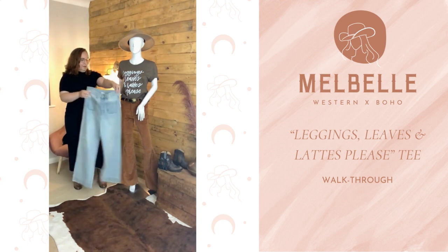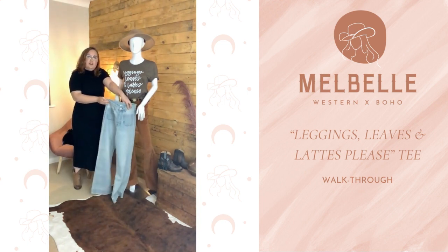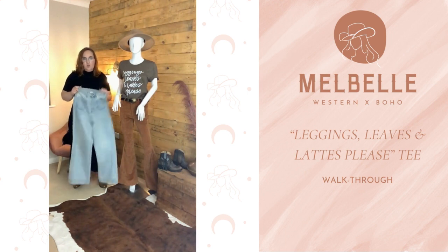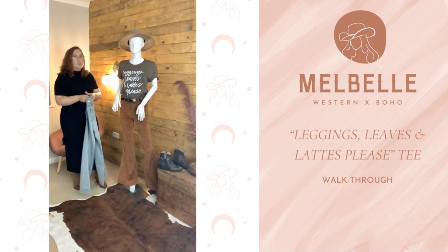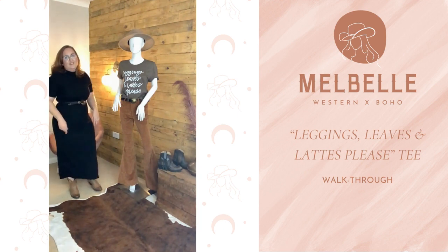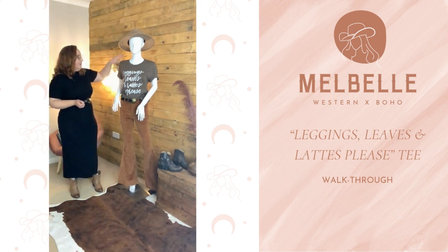I think it would go quite nicely with the Majave vintage wash jeans — they look really cute together. Pretty much any shade of blue jeans would go really nicely with this, or even a charcoal gray pair of jeans. It's a really cute autumn-themed t-shirt with a nice earthy brown color.